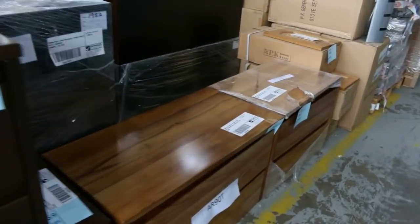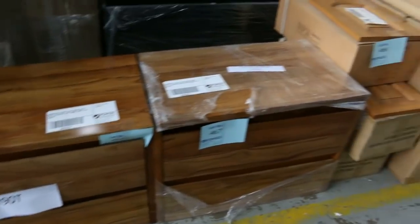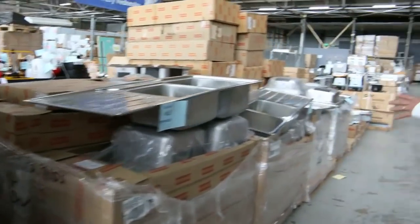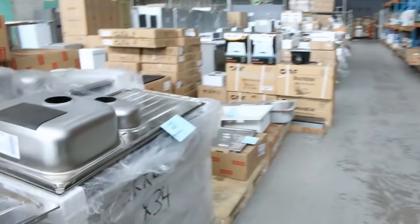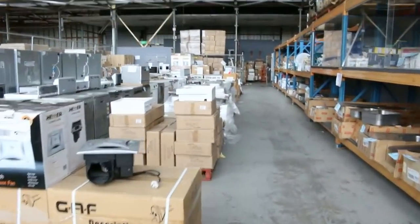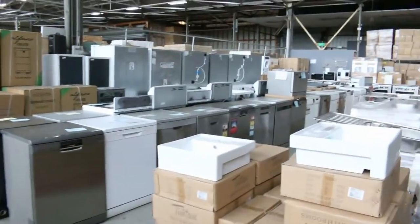Some of the timber finish on the wall-hung vanities as well — again, bargain prices. Tons and tons of hall runners. We've got sinks — heaps of sinks. The Frankie sinks keep coming. You can pay $1,000 for a Frankie sink in a store, but come and get one here for a couple of hundred bucks. We've still got some of the black ones left as well — again, a quarter of the price.